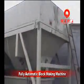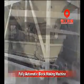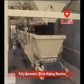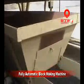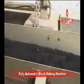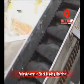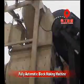The processing batching system will make sure the material weighing is accurate. The weighing error will be less than 1%. The twin-shaft concrete mixer can produce concrete repeatedly and uniformly.